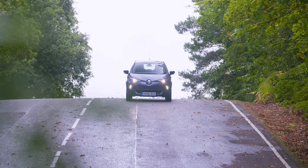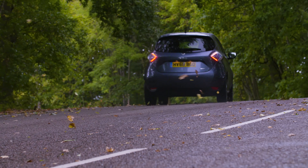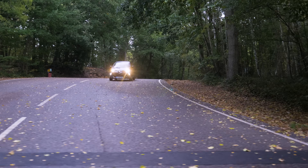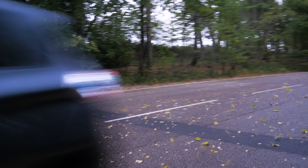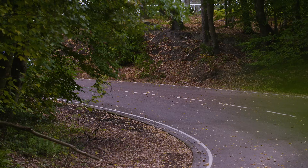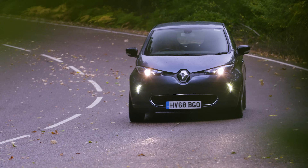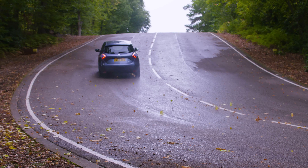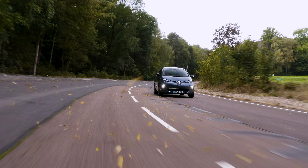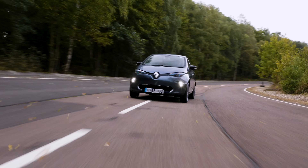The Zoe was launched in the UK in 2013 and is still one of the most popular electric cars in Europe. The first cars were fitted with a 22 kilowatt-hour battery, which returned a range of between 60 and 90 miles and was known as the ZE20. In 2015, Renault introduced a new version with the same battery but an upgraded motor that extended the range to around 120 miles.